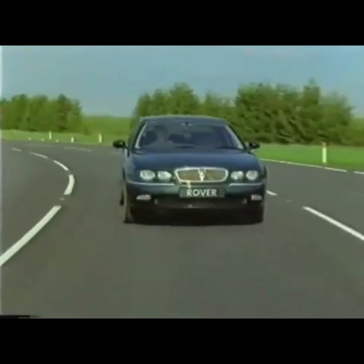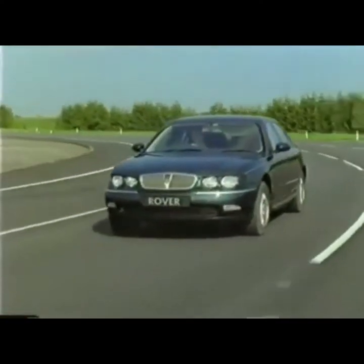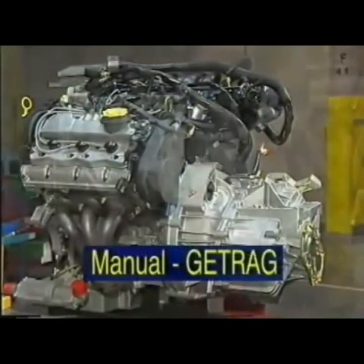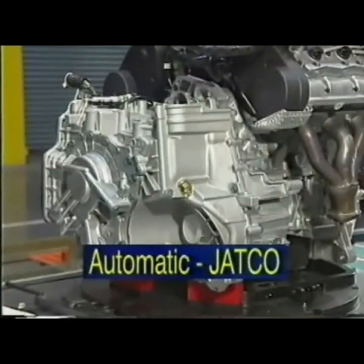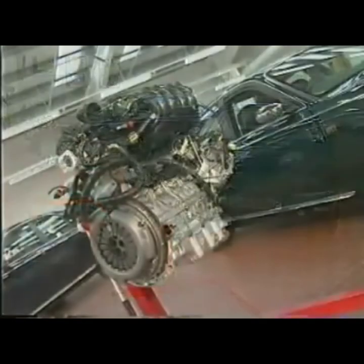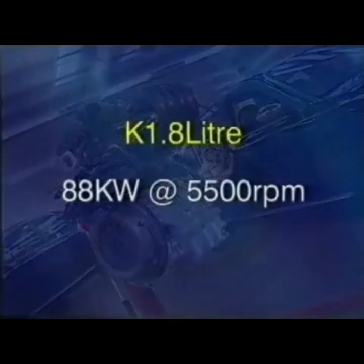The Rover 75 will be available with a choice of four transverse engines driving the front wheels via a new five-speed manual gearbox or five-speed automatic Jatco transmission. There are three petrol engines and one diesel. The familiar K 1.8 petrol engine has been developed to improve performance — it now produces 88 kilowatts of power at 5500 RPM and also meets year 2000 emission standards.